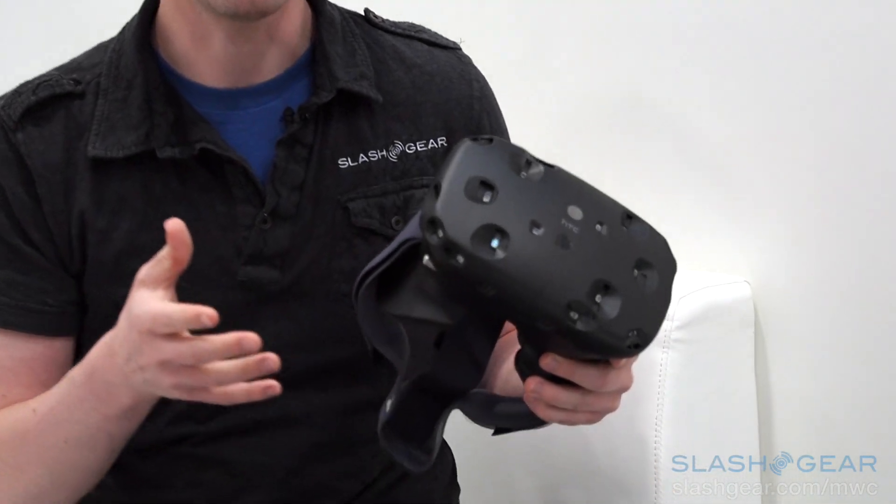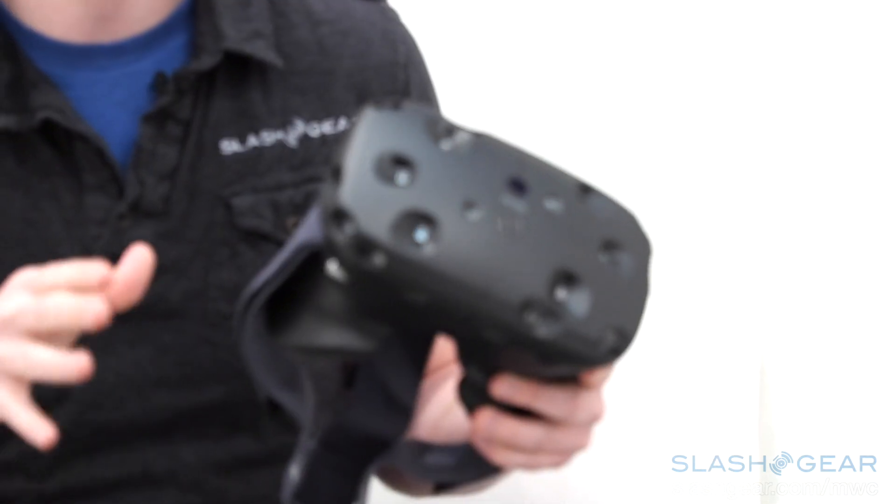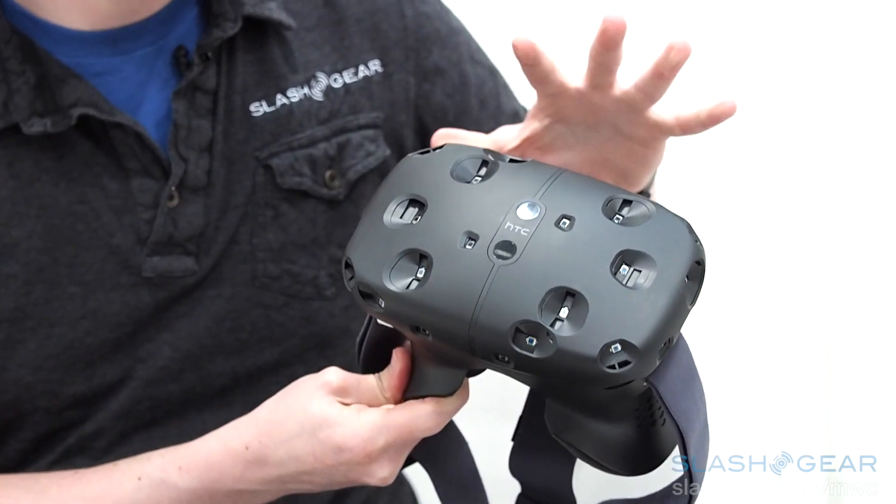We weren't able to film the demo itself, just because the room is set up and they're not showing that yet. It's not actually commercially available until later in the year. This is the headset — this is Vive.